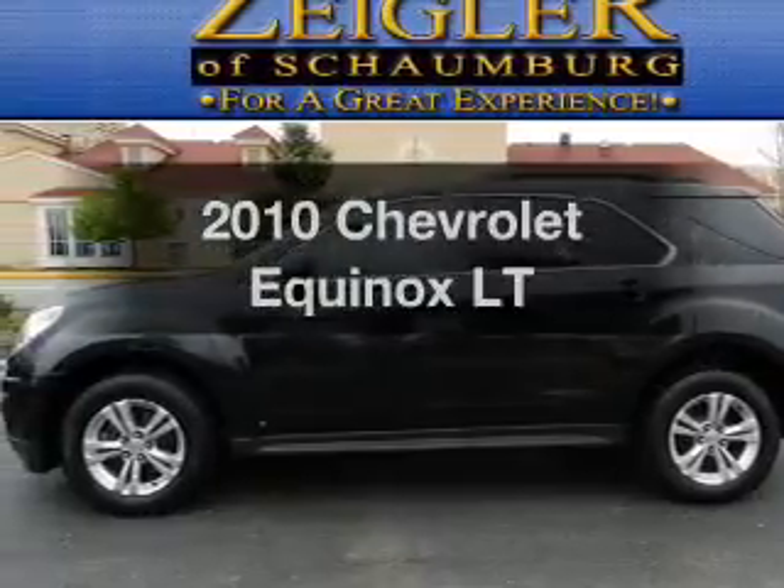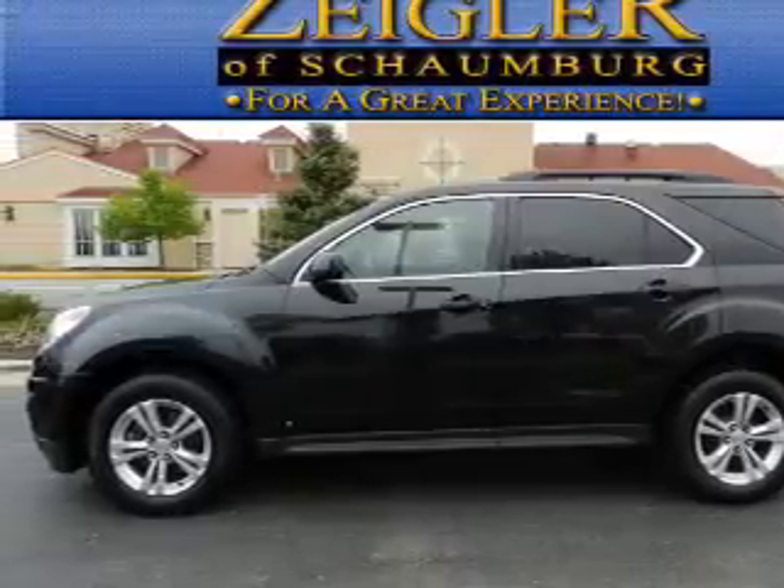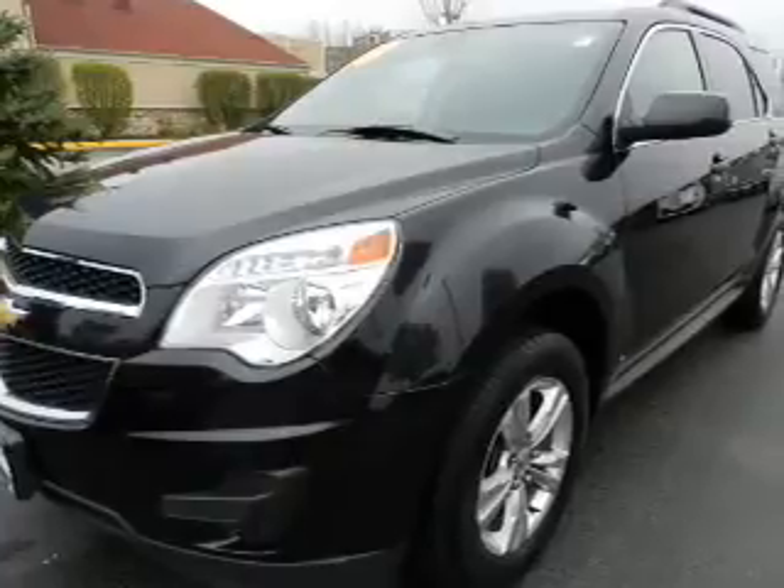Get noticed in this 2010 Chevrolet Equinox. If you're looking for a first-rate auto, this one could be yours today.